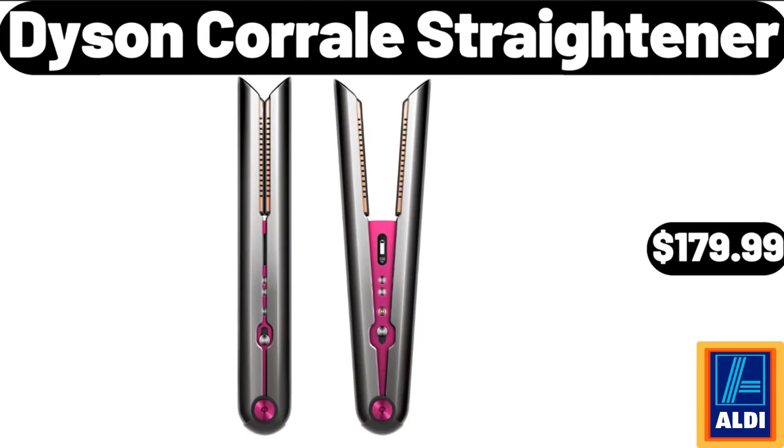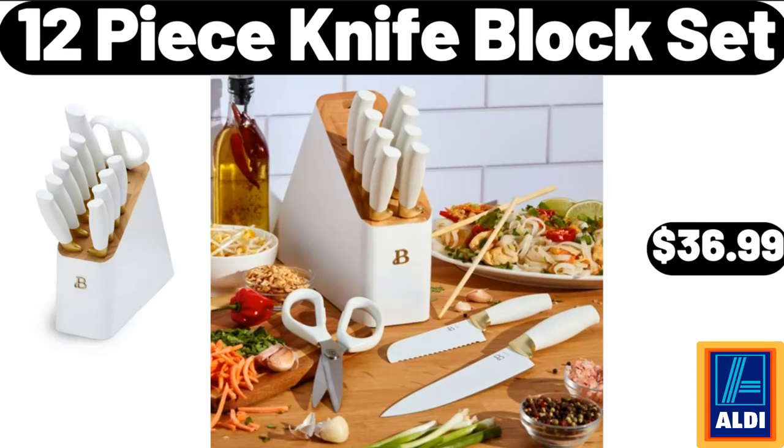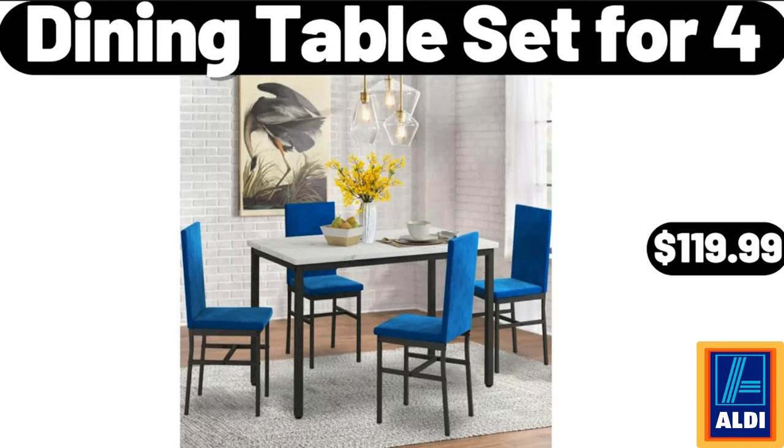Dyson Corral Straightener, $179.99. Small Side Table, $64.99. 12 Piece Knife Block Set, $36.99. Dining Table Set for 4, $119.99.